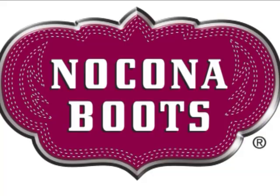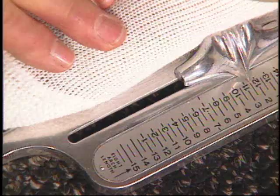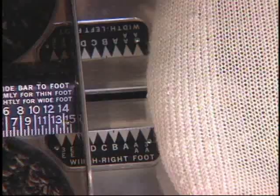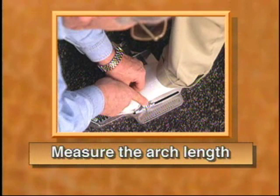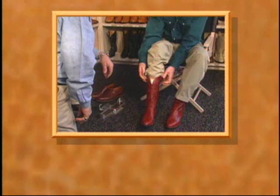Let's fit the boot. First, the customer stands on the Brannock. Measure the length of the foot, the arch length, and the width. Next, with the ball of the foot in the arch cup, slide the width bar firmly along the side of the foot, and drop straight down to find the width. To review: first, measure the arch length with the Brannock, being sure to center the ball of the foot in the ball cup. Then measure the width by sliding the width bar snugly against the foot. Remember, fitting boots is a skill — you should try a few other sizes to be sure.